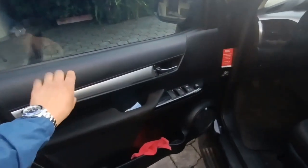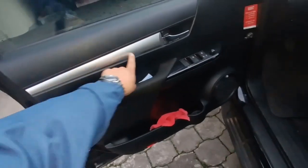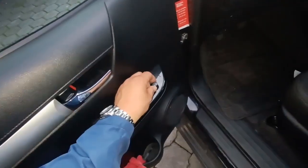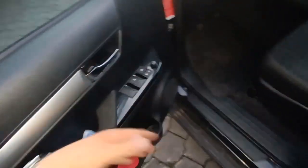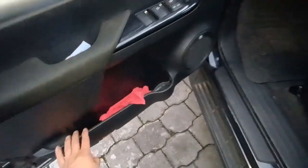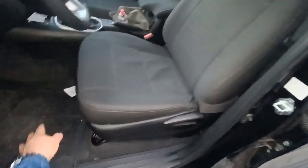Empezamos con la puerta: materiales duros, tenemos aquí un acolchonado y este plástico que se raya un poco fácil — hay que tener cuidado. Vidrios eléctricos en las cuatro puertas, tenemos este acabado tipo piano que también se raya muy fácil. Los retrovisores son eléctricos; el del chofer es One Touch, así que con un toque se abre nomás. Tenemos las manijas con acabado cromado, un parlante, y un buen depósito para colocar objetos.